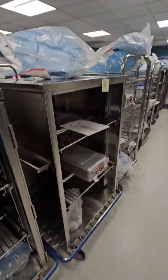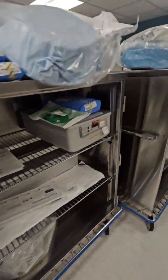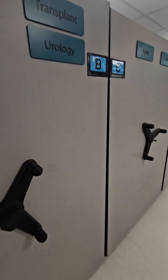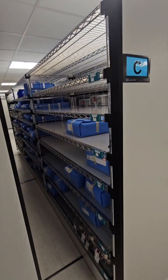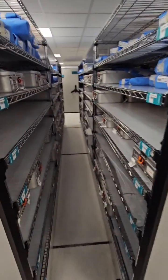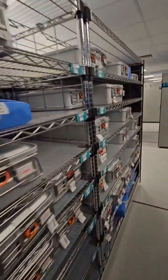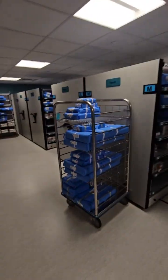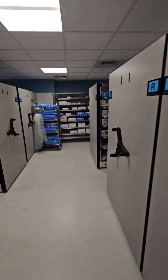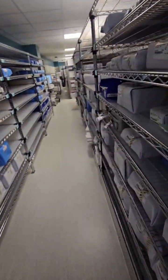You can also be assigned to what's called the case cart area or the pick room. This is where items that were assembled, sterilized, and are ready for patient use are stored and picked according to the surgeon's preference and the specific need of the patient. Case carts are picked for specific patients on a specific day for a specific surgeon. This represents thousands of instruments and devices processed and used for patients — all patient-ready items.